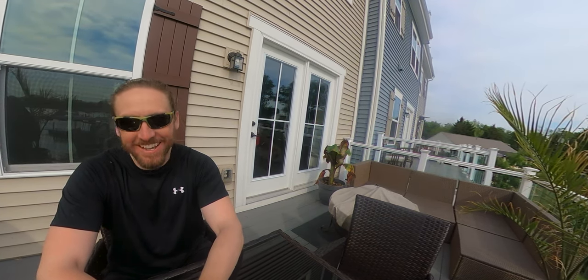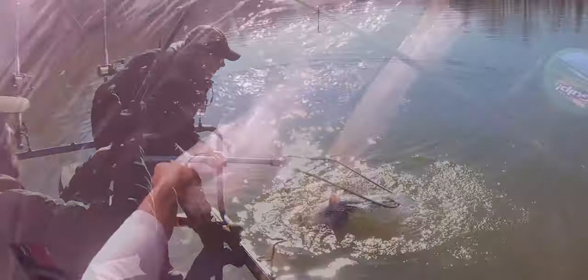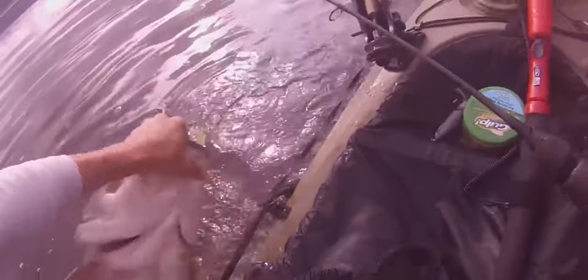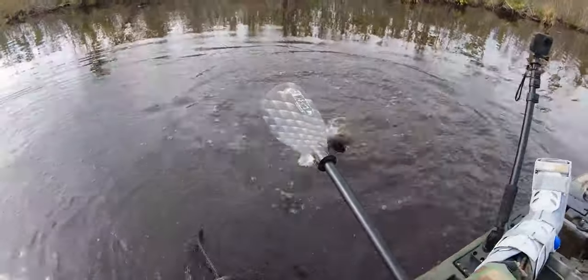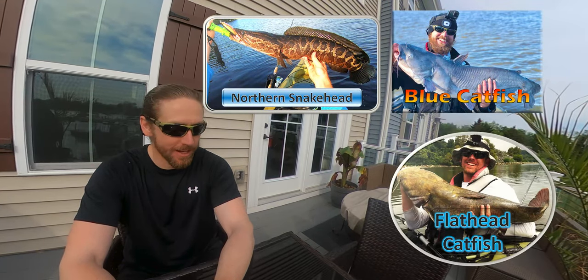First things first, the new merchandise. My focus, not too surprisingly, has been a lot of the invasive species out there. While at least some of them do tend to cause issues for native species, it's also true that they're a ton of fun. The three species I've focused on for right now are northern snakehead, blue catfish, and flathead catfish.